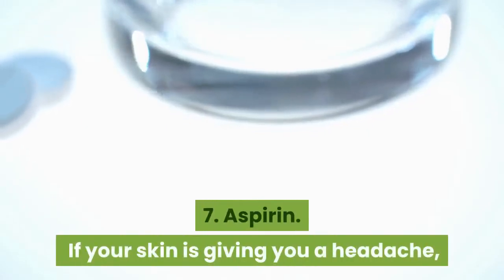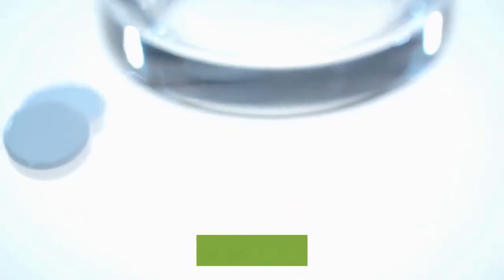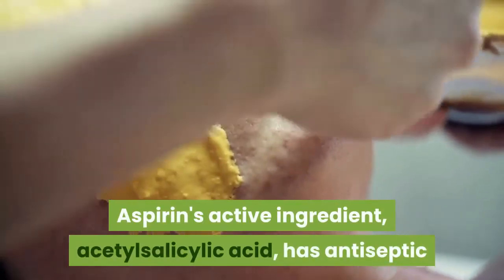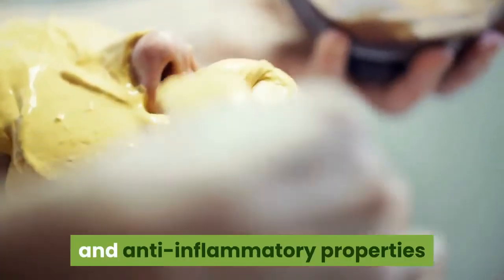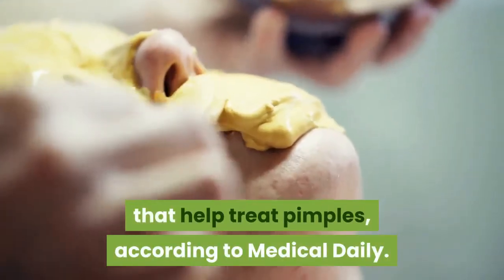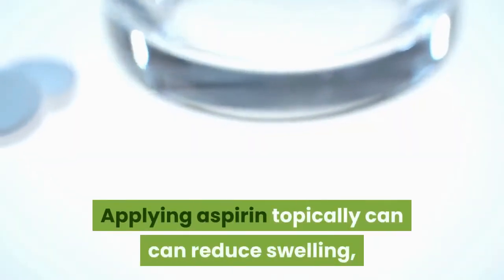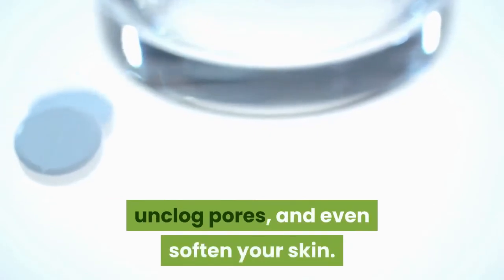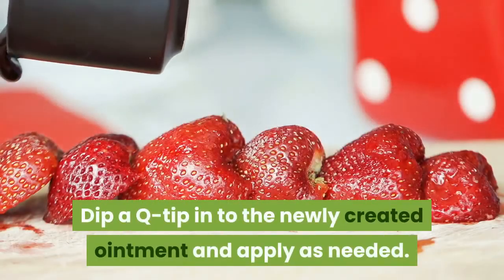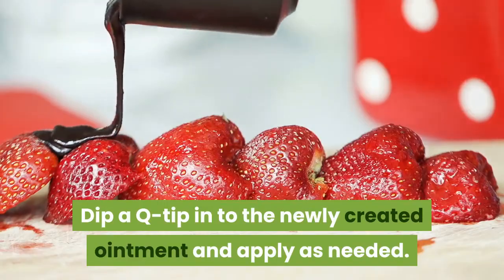7. Aspirin. If your skin is giving you a headache, turn to aspirin for some relief. Aspirin's active ingredient, acetylsalicylic acid, has antiseptic and anti-inflammatory properties that help treat pimples, according to Medical Daily. Applying aspirin topically can reduce swelling, unclog pores, and even soften your skin. To apply to pimples, try crushing a capsule and adding a few drops of water to make a paste. Dip a q-tip into the newly created ointment and apply as needed.